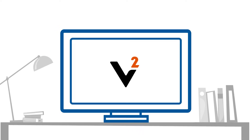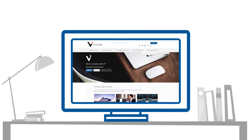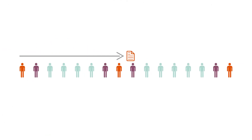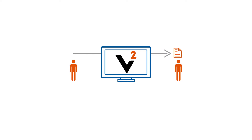V-Squared is an advanced online policy issuance platform created to save you time and money. Win over potential clients by presenting quotes in real-time. Forget the old ways of doing business. Do what used to take days in minutes.